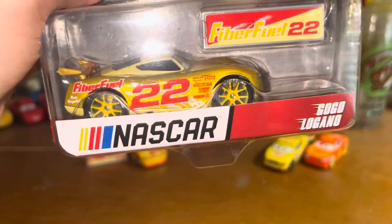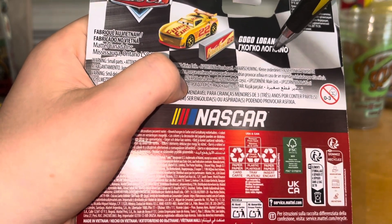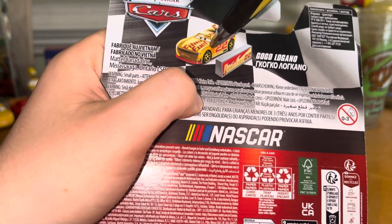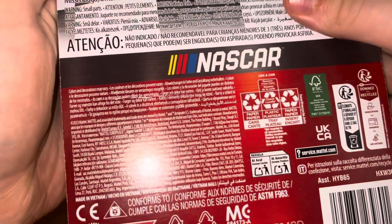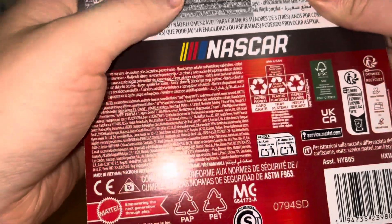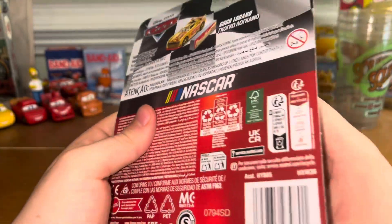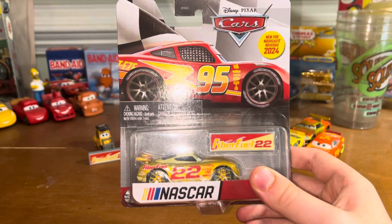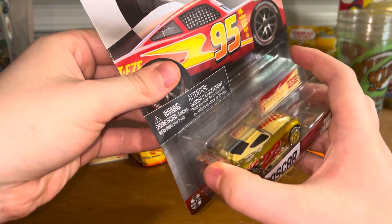Looks pretty neat and metallic. On the back here, it just says GoGoLogano, Elko — whatever. There's a stock image right there. And the pit stop barrier, made in Vietnam, of course. 2023 Mattel, NASCAR. My packaging is a little bit bent because it came like that in the mail when all six of them came in the same packaging. The other ones were not damaged, by the way.